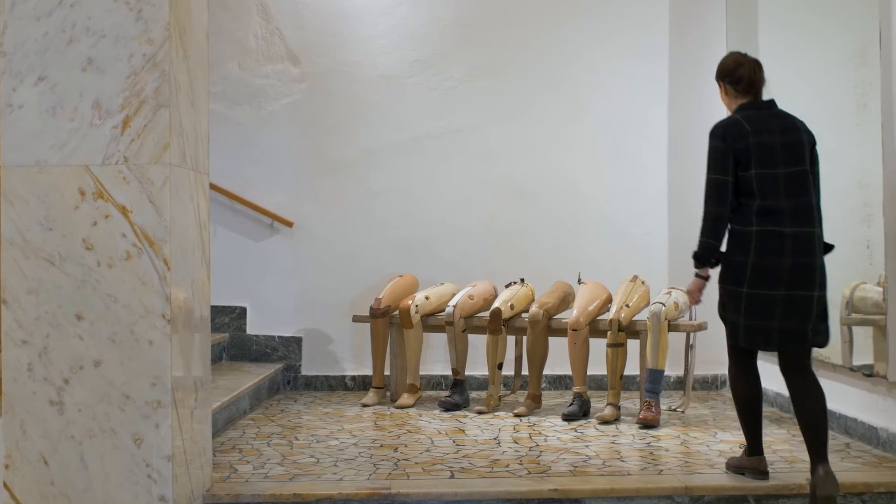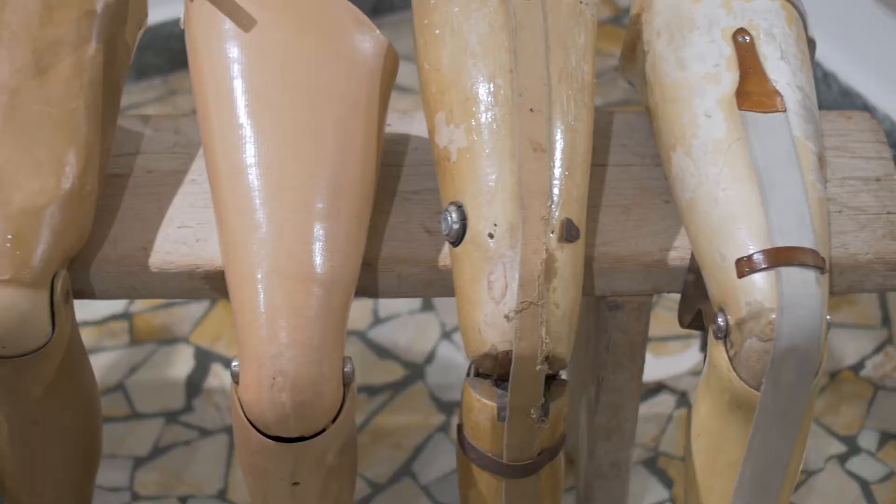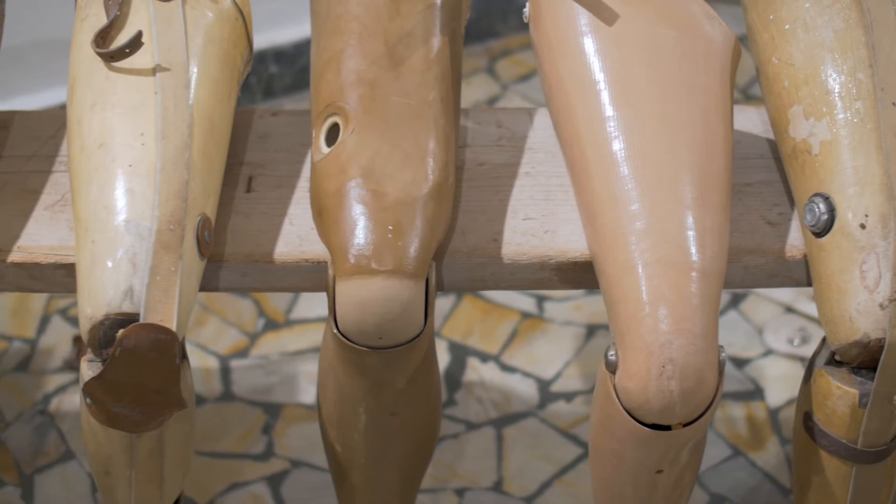What I find interesting about using prosthetics is the fact that these objects are a cultural invention of repair. They are not only charged because they have been carried by people who were hindered — what they represent is a form of repair as well.